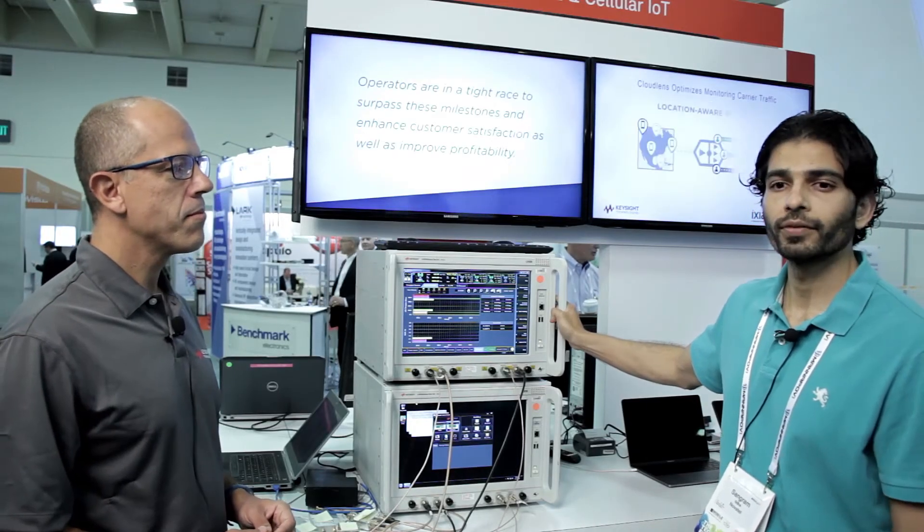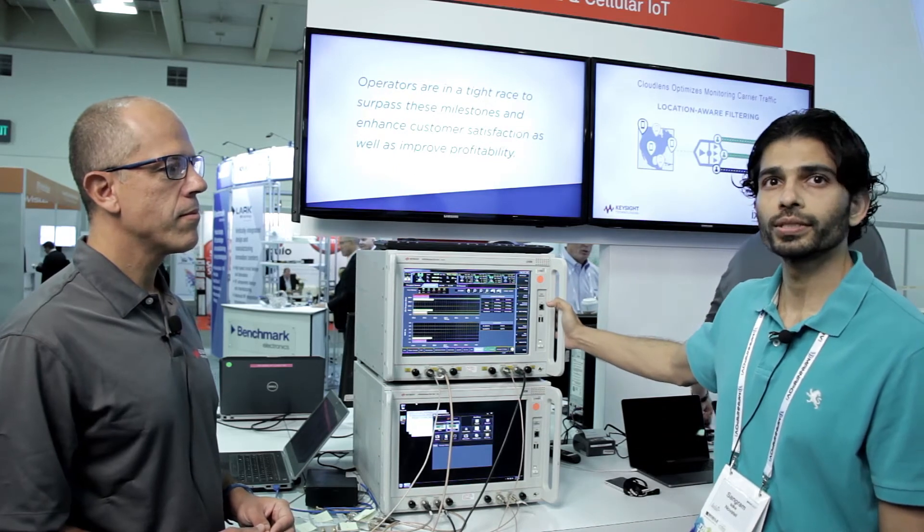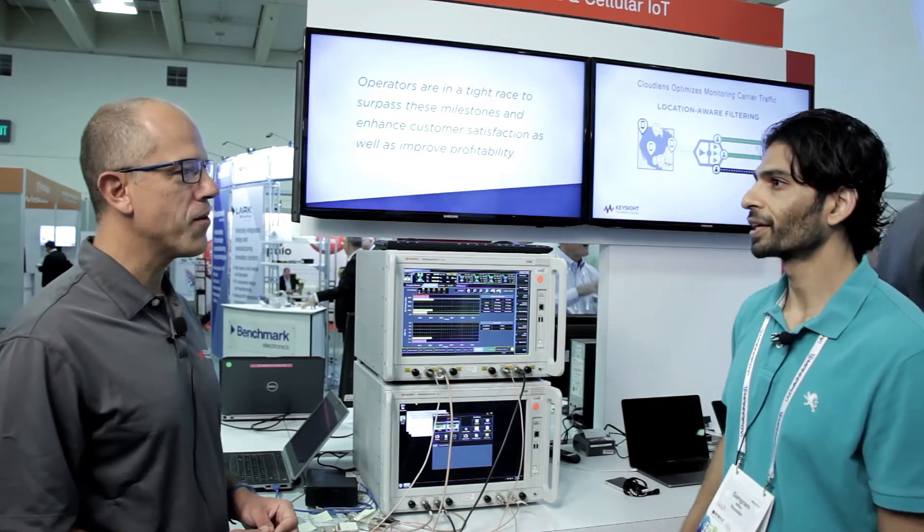Without the help of Keysight, we really wouldn't have been able to do this. Thank you very much.